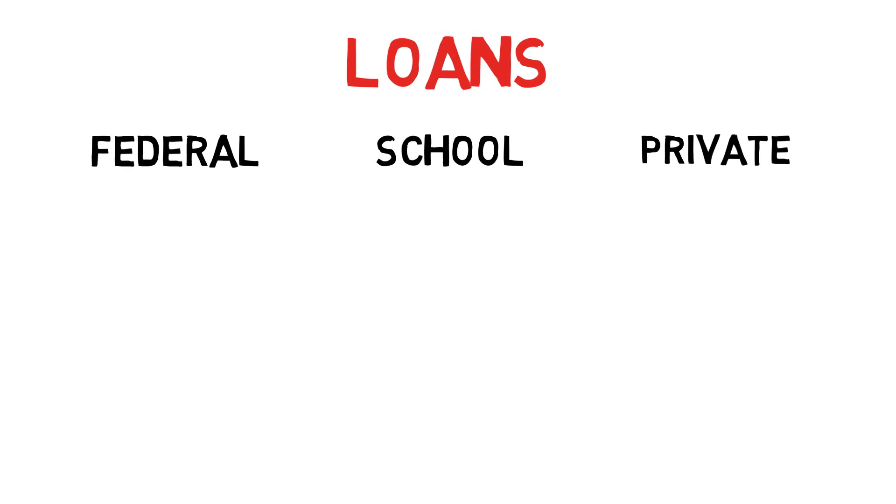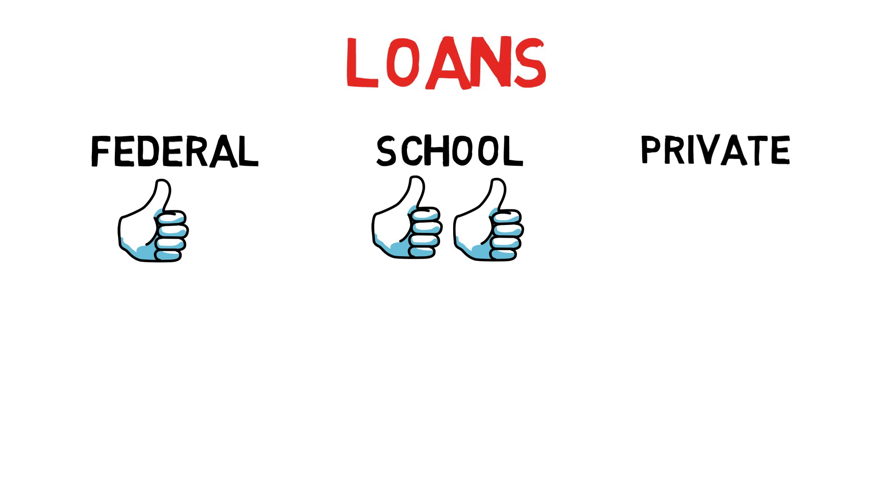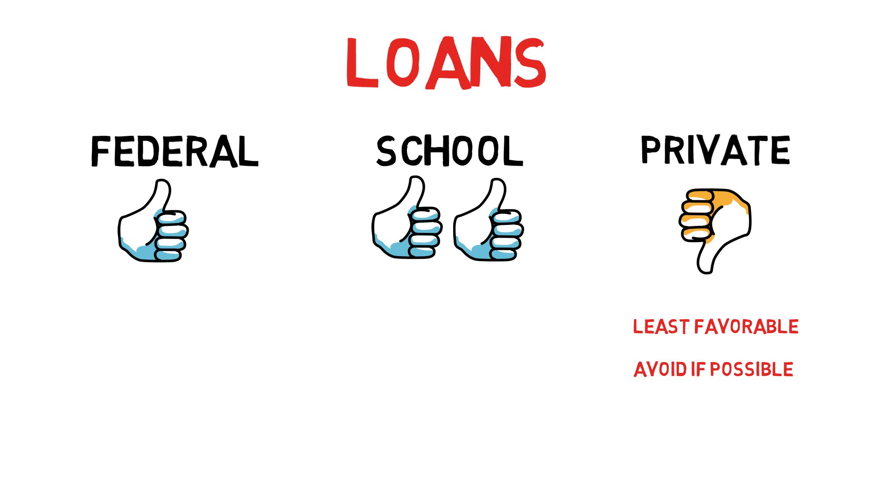Next, loans. There are three main categories of loans: federal, school, and private. Federal and school loans generally have more favorable terms, such as longer periods of deferment and lower interest rates. Private loans have some of the worst terms and should be avoided. Only sign private loans when absolutely necessary.